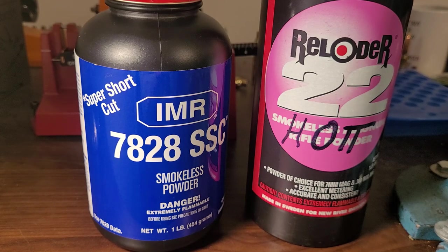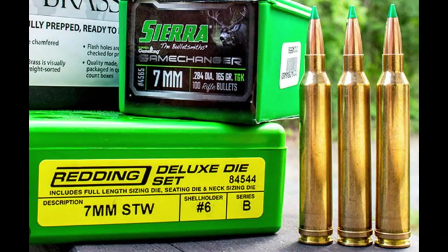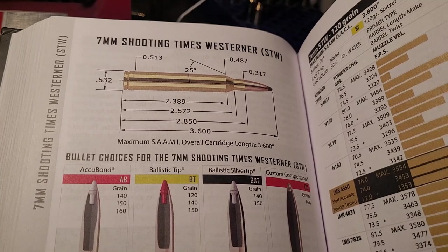He also renamed it to the 7mm Shooting Times Westerner. Shortly after having his custom gun made, Lane wrote about his new rifle and cartridge in Shooting Times magazine, and after that article, the 7mm STW took off. From 1988 to 1997, Lane was really trying to get Remington to make it into a factory rifle with factory ammo. They weren't really interested — I think they saw it could take sales away from their 7mm Rem Mag. But eventually they changed their minds because they were getting orders for thousands of brass for the then-dead 8mm Remington Magnum, which was being sold to handloaders to neck down to 7mm STW.